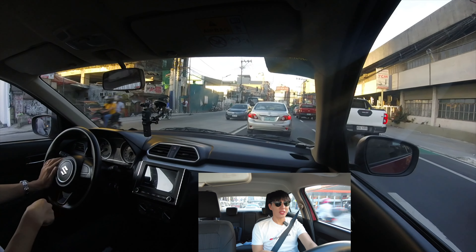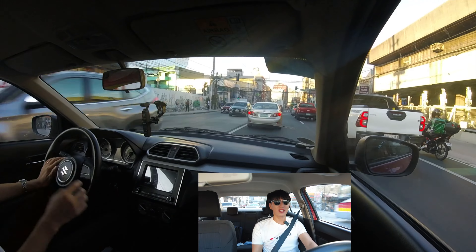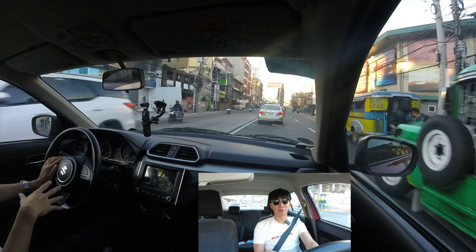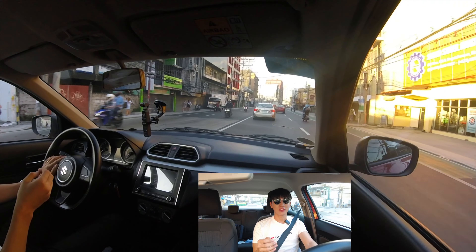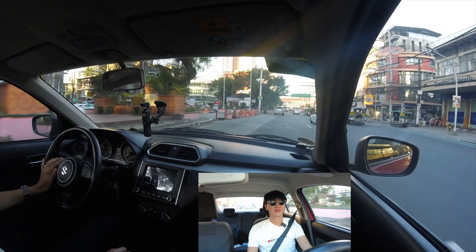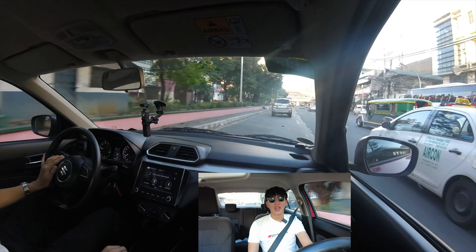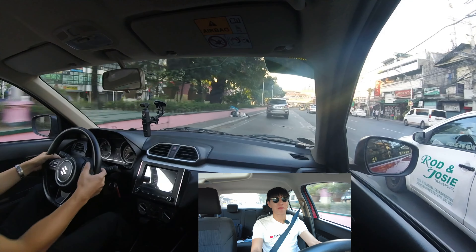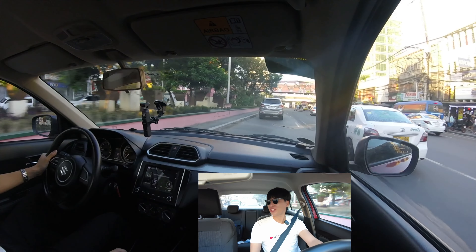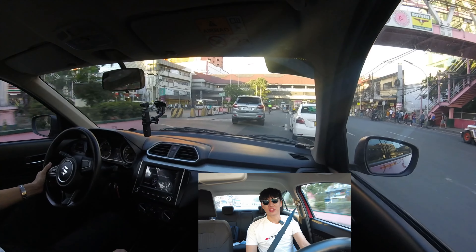Although some other cars might have higher torque and higher horsepower, they don't drive like this. I just wish this car had paddle shifters — then it would be perfect. It has so much value. If you're looking for a car in this price point, you must get this.